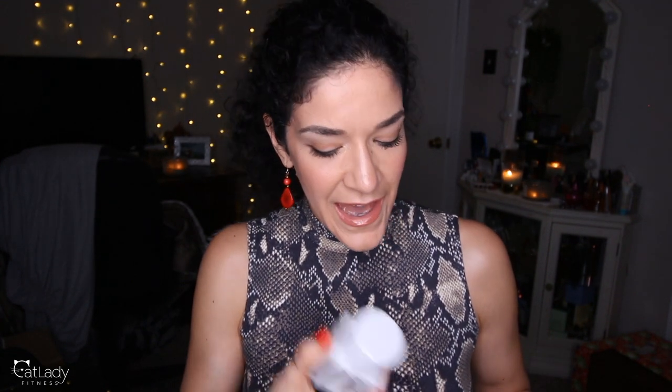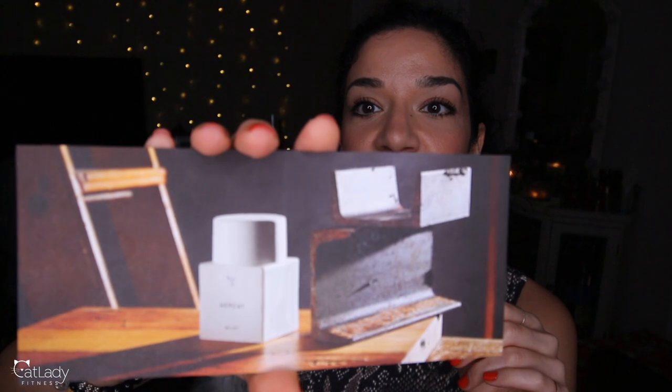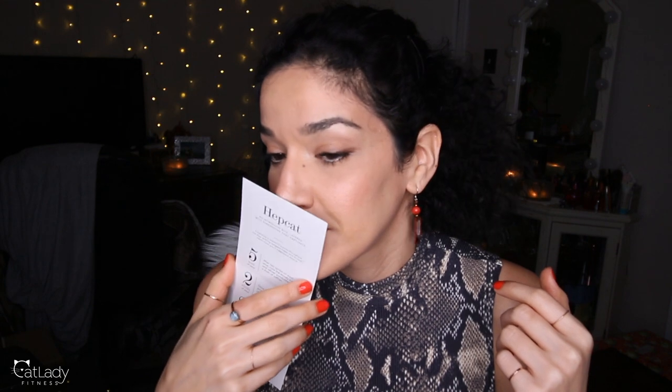The next fragrance from Fleur we're going to talk about is Heptat. I borrowed the bottle from someone I recommended this to. This is the most masculine fragrance in Fleur's line — just look at the picture, it looks like a woodshop. The notes in Heptat are saffron, black vetiver, tobacco, and oud. If you know anything about those notes, you can probably already imagine how delicious this is.